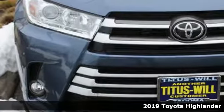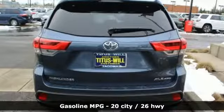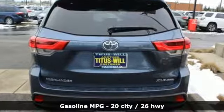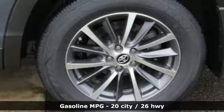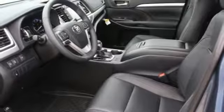Features include V6 engine, front heated leather bucket seats, streaming audio, auto-dimming rear-view mirror, dual-zone climate control, wireless phone connectivity, external memory control, express open and close sliding and tilting sunroof, push-button start, and power heated mirrors.